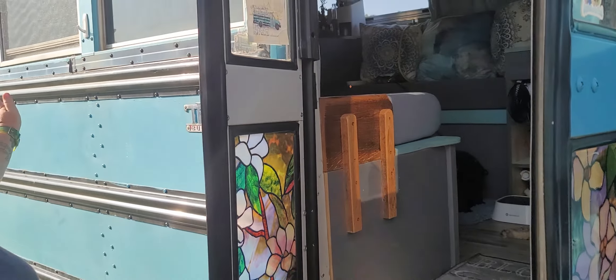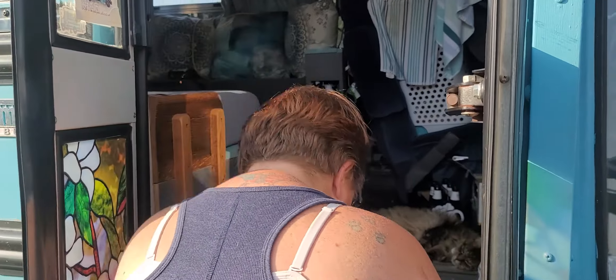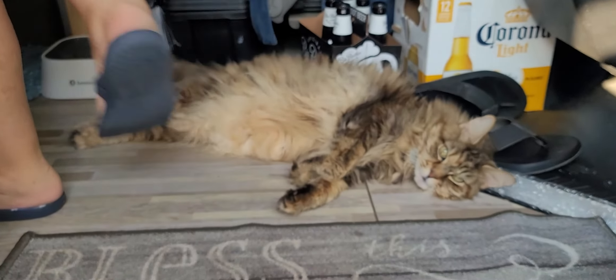Does your bus have a name? It does — it's basically Escovedo. Babe, we have a YouTube friend! Look at the kitty. We have a pumpkin — a welcoming pumpkin right here.